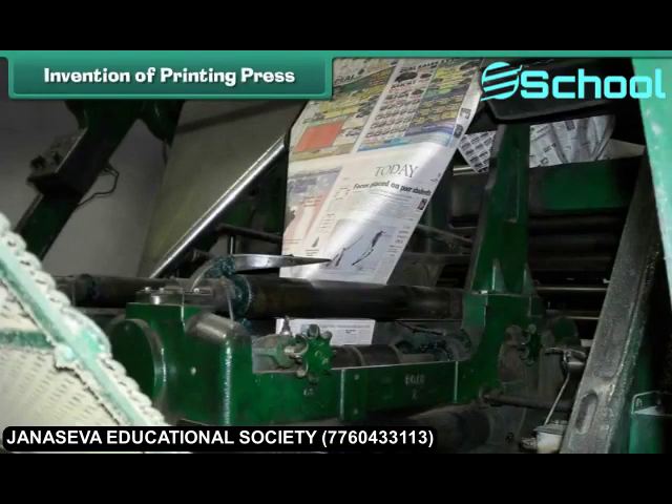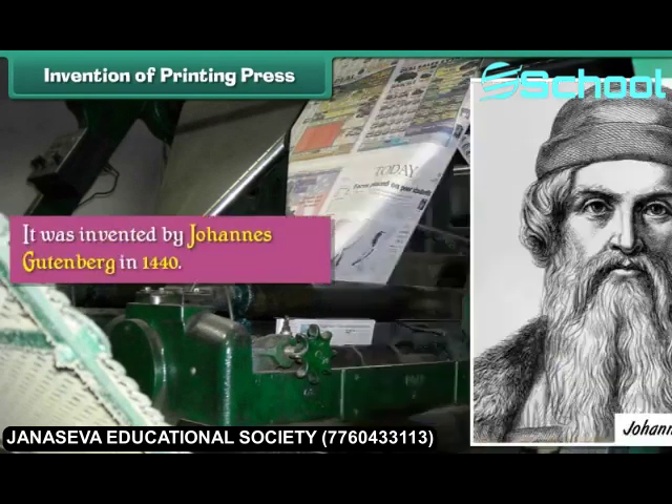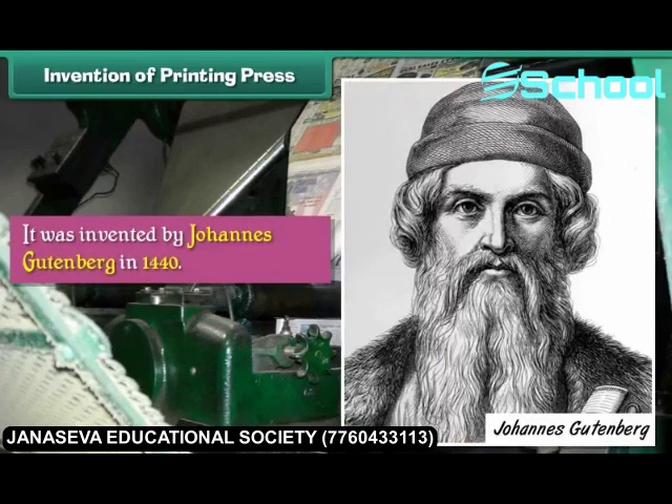Invention of Printing Press. A printing press is a device used for printing multiple copies of a text on paper. It was invented by Johannes Gutenberg in 1440.